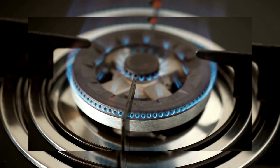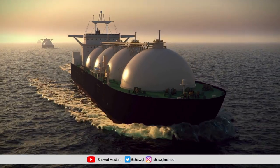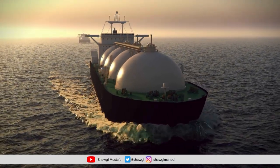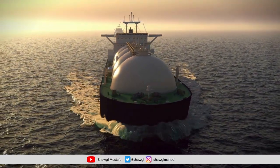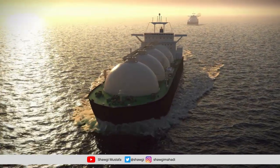This process has revolutionized the gas industry, making it possible to transport gas from remote locations to high-demand markets. And it's not just large corporations that are benefiting — smaller producers are also able to reach new customers, thanks to the efficiency and affordability of LNG transport.